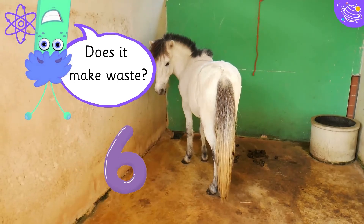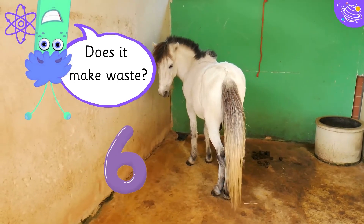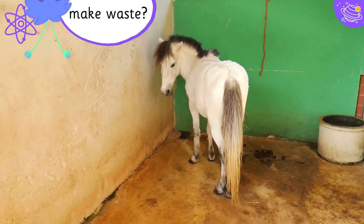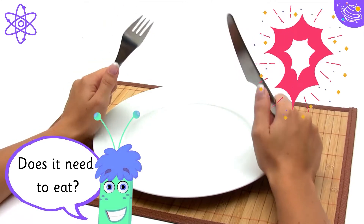Does it make waste? Does it need to eat?